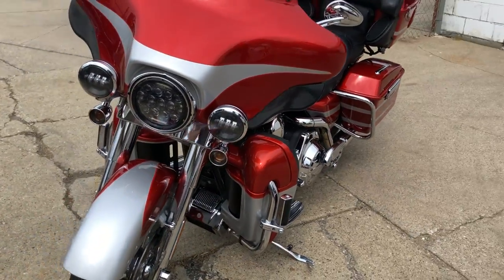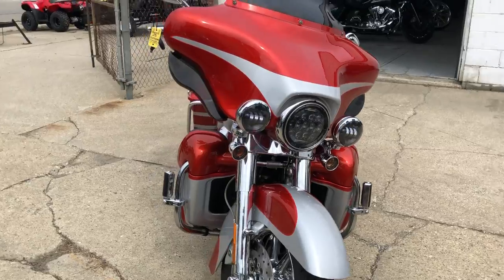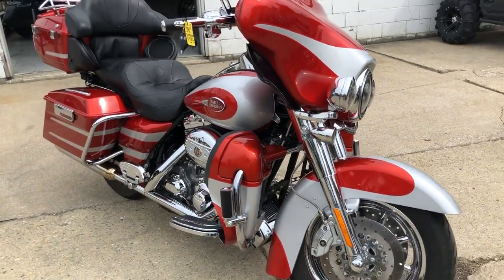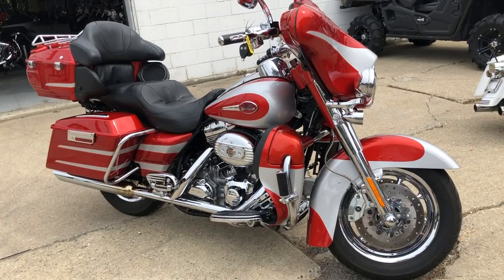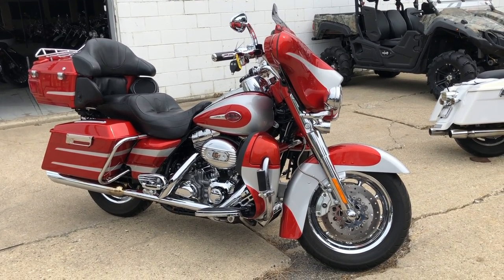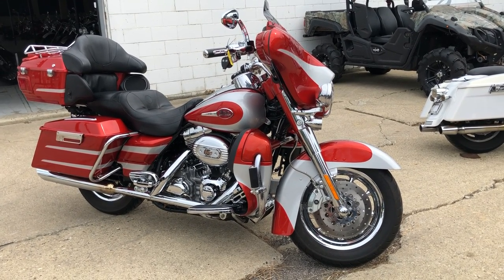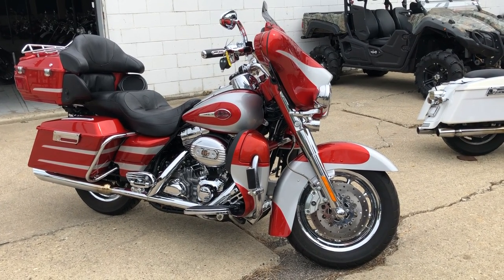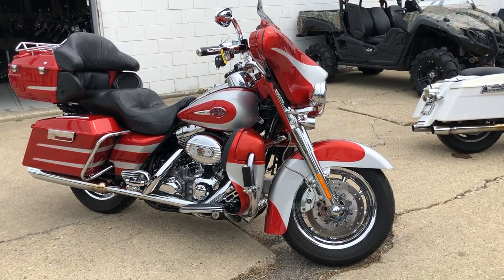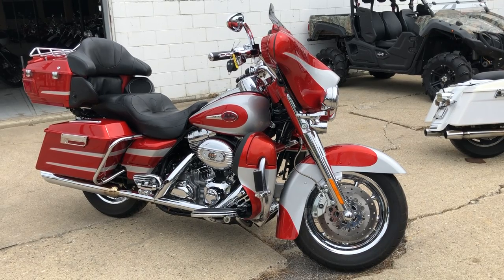Thanks for taking a look at our Screamin' Eagle. We have financing programs here at Approval Powersports — finance programs for everybody. Good credit, bad credit, no credit, we'll get you riding. We also deliver from New York to California, from our store to your door. We make the whole process real simple and fun. Give us a call at 888-RIDE-990 or check out one of the other 600 used motorcycles at ApprovalPowersports.com.